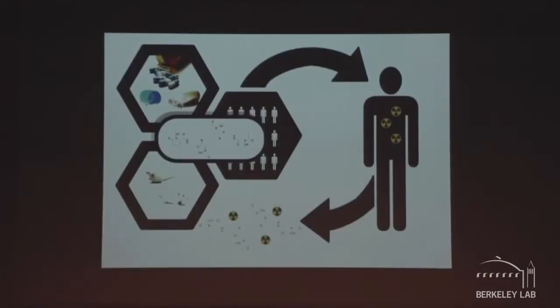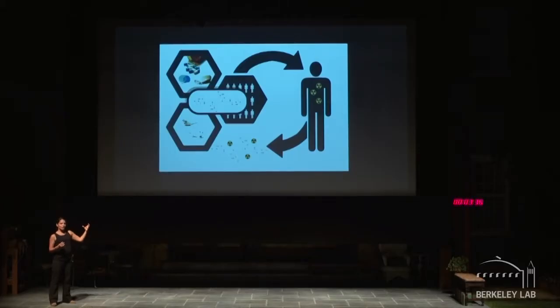On average, drugs need about a billion dollars and 15 years to get from the research bench to the marketplace. Hopefully we'll go faster than this. Our work now really relies on three pillars: formulation, efficacy, and safety.